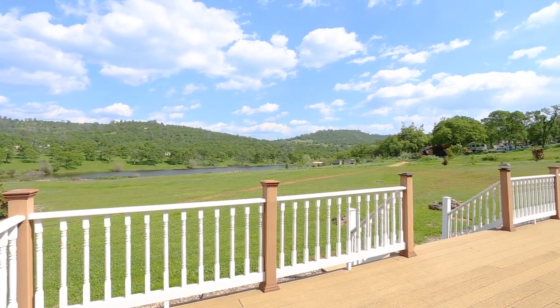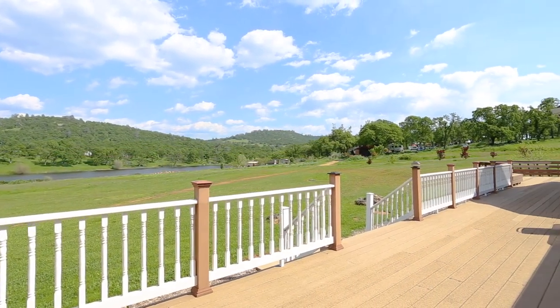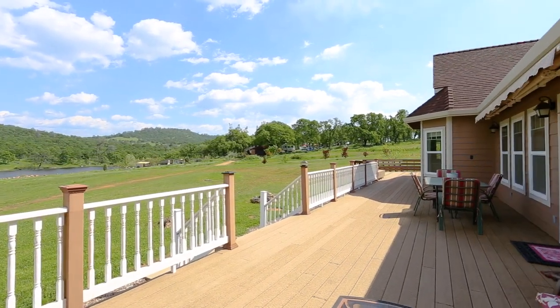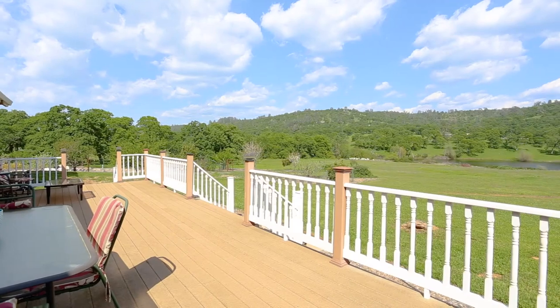Outside, you'll find a large deck that overlooks the gorgeous property and pond. It's also plumbed with gas barbecue hookups ready to go, making it a fantastic place for summer barbecues and gatherings with friends and family.